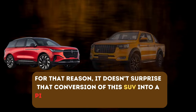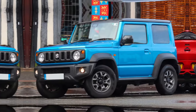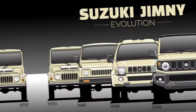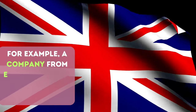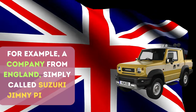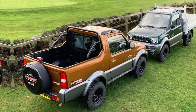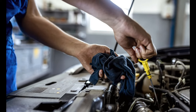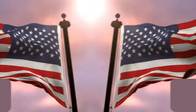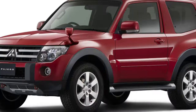For that reason, it doesn't surprise that conversion of this SUV into a pickup has become a pretty common thing. For years, third parties have been converting used Jimnys, but for a while, even brand new models have been converted. For example, a company from England simply called Suzuki Jimny Pickups started this business years ago, and it actually does a pretty good job by altering the body style but keeping the base setup and mechanics unchanged.